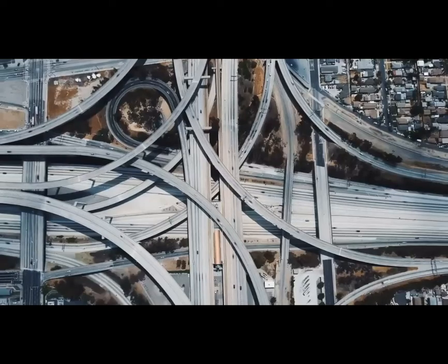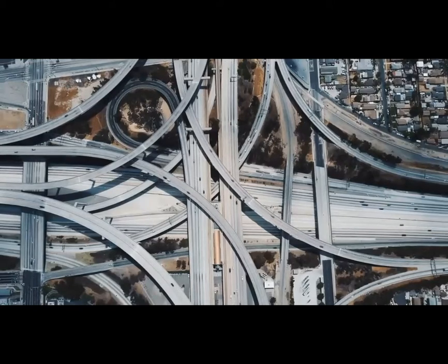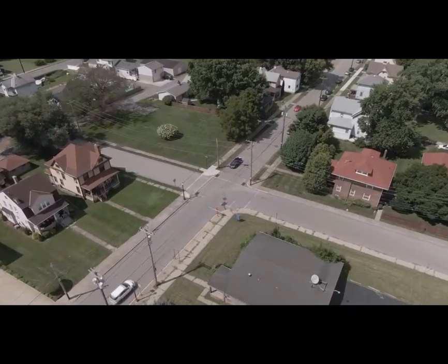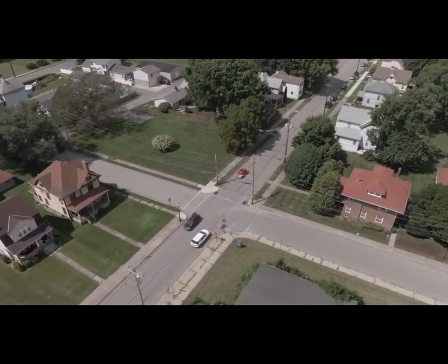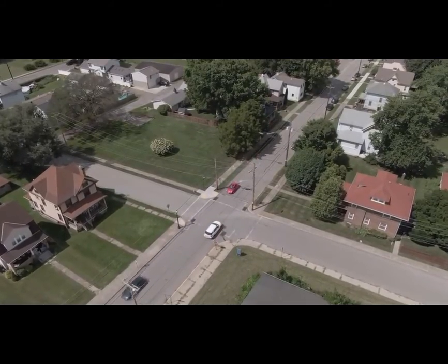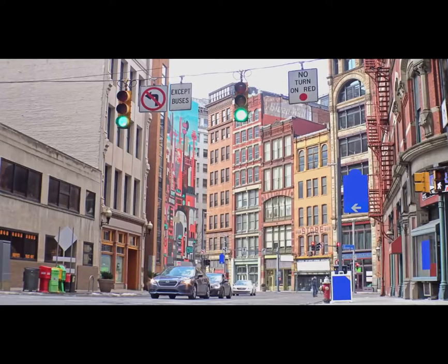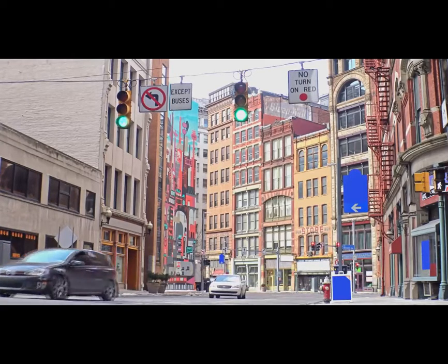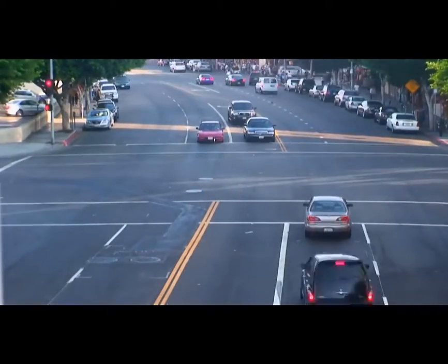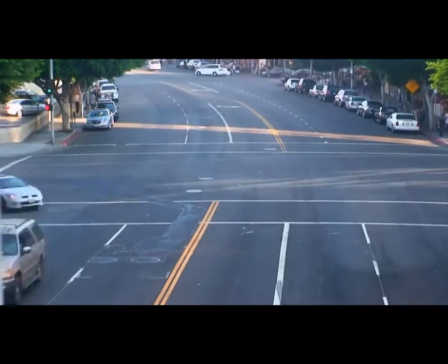From a throughput standpoint, the ideal intersection would cause no interruption to flow whatsoever, but you can't put a high-five interchange on every city block. On the other hand, simple signs are cost effective and don't require any extra space, but they can't handle a lot of volume because they create an interruption for every single vehicle passing through the intersection. You can see why traffic signals are so popular. They aren't a panacea for all traffic problems, but they offer a very nice balance—relatively low cost, minimal space requirements, and the ability to handle large volumes of traffic with only some interruption.